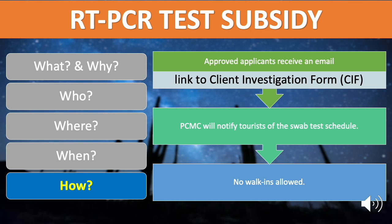Approved applicants will receive an email from the PCMC testing laboratory where a link to the Client Investigation Form or CIF will be given, to be filled out properly and completely by the tourist. Once the CIF has been accomplished electronically and submitted, the PCMC testing laboratory will notify the tourist of the schedule for swab testing. Only those who have submitted the CIF online and received confirmation of swab test schedule will be accommodated. Walk-in requests shall be strictly denied.